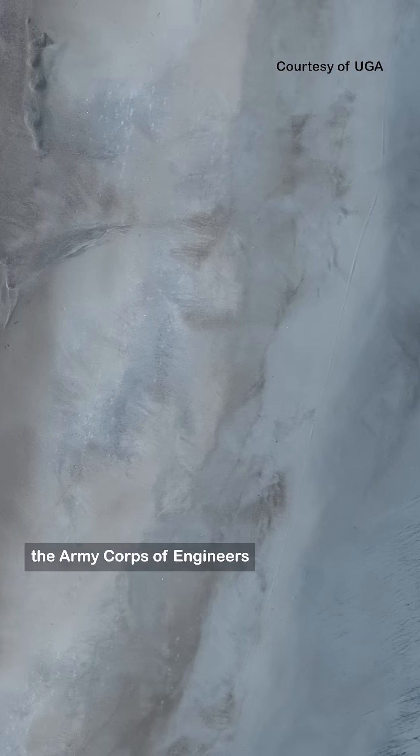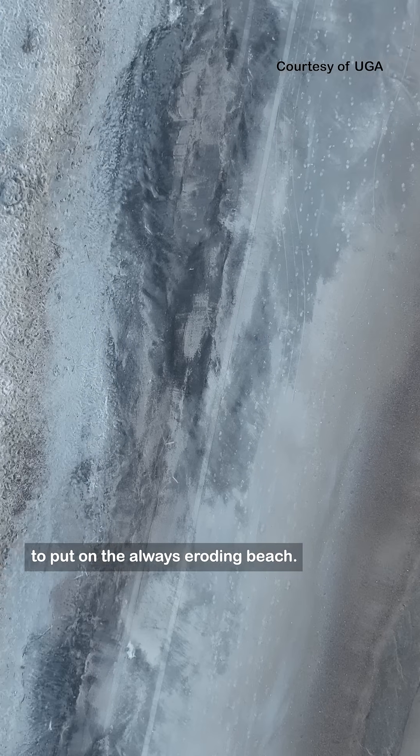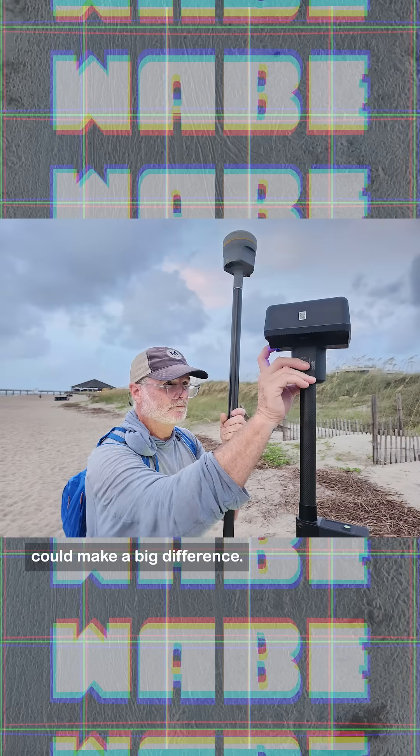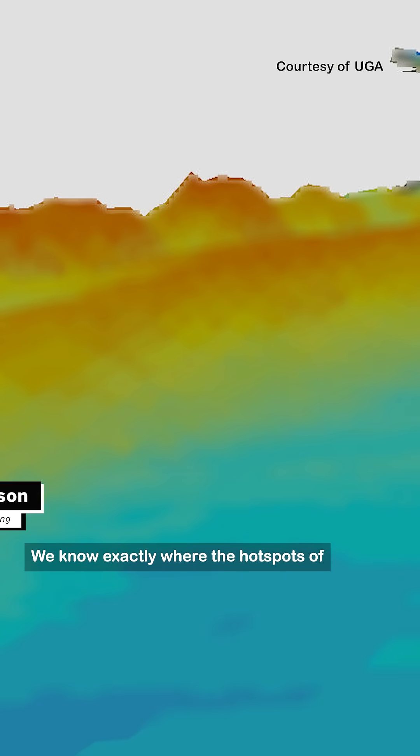Every few years the Army Corps of Engineers dredges up sand from the ocean to put on the always-eroding beach. This research could make a big difference — now they know exactly where the hot spots of erosion are.